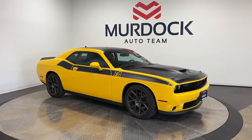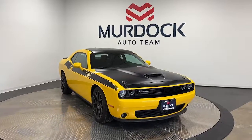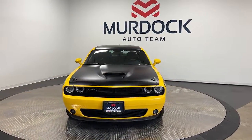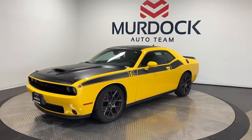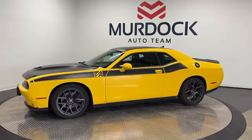Look no further than the 2017 Dodge Challenger. With less than 25,000 miles on the odometer, this vehicle stands out from the rest. The Challenger thrills with raw power and intimidates with a sinister stance, while its fine craftsmanship, comfort, safety, and efficiency make it a desirable choice for enthusiasts.